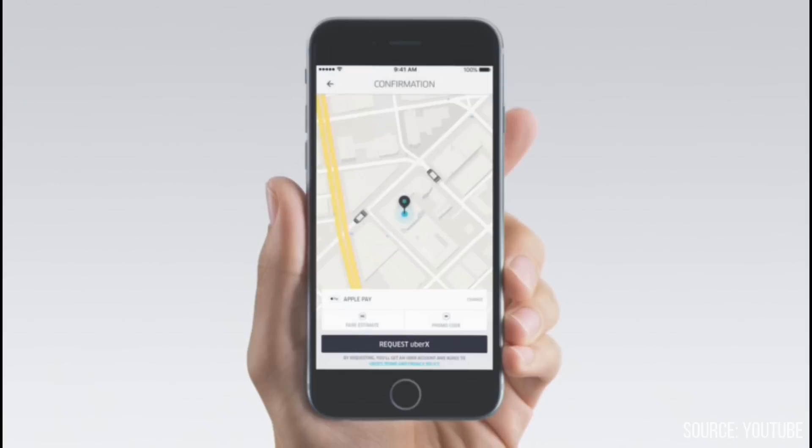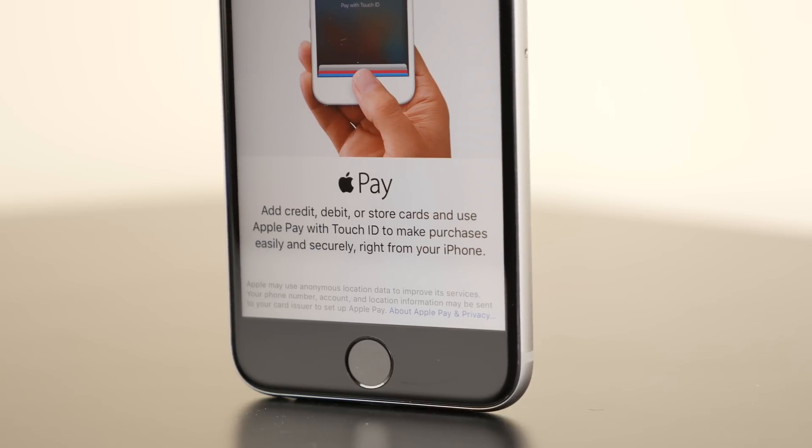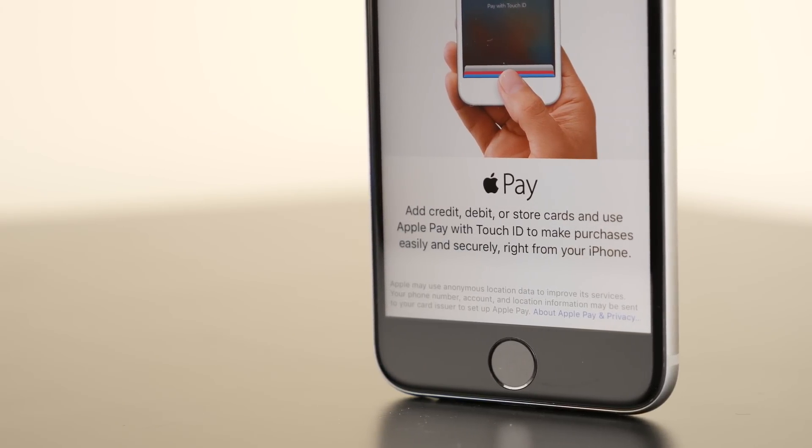At the same time, though, Apple deserves credit because Apple Pay has far more banking partners under its belt. And it's available in more countries than Android or Samsung Pay.